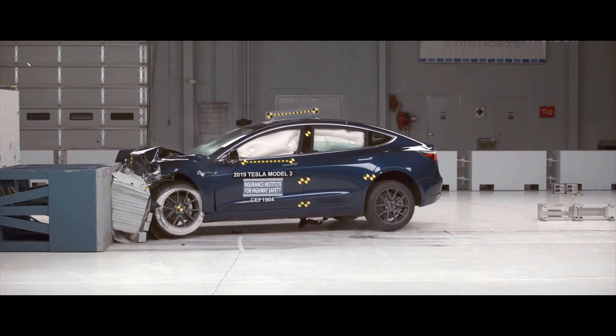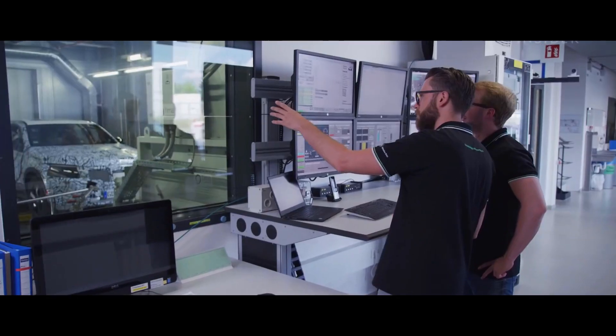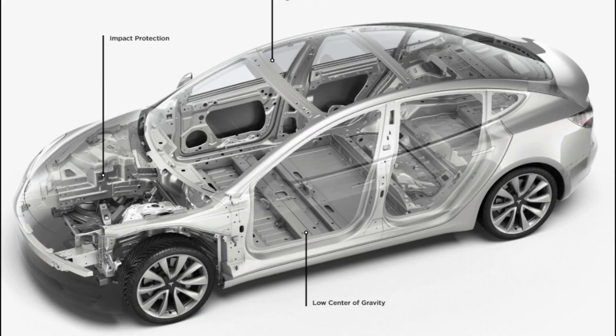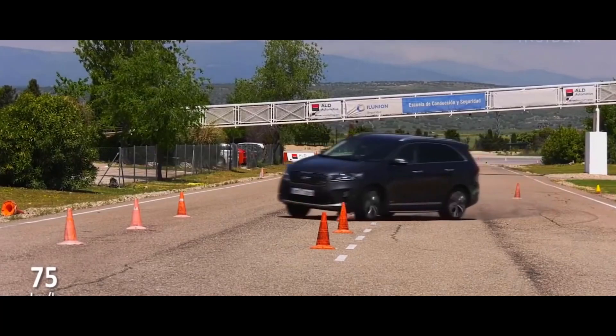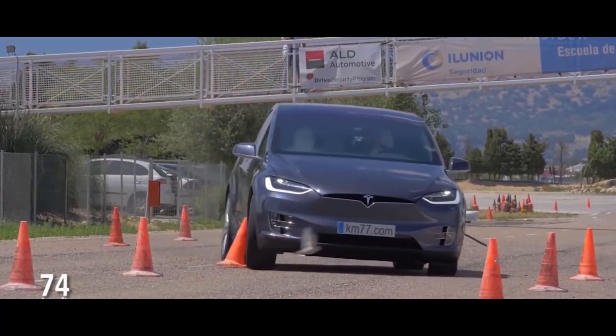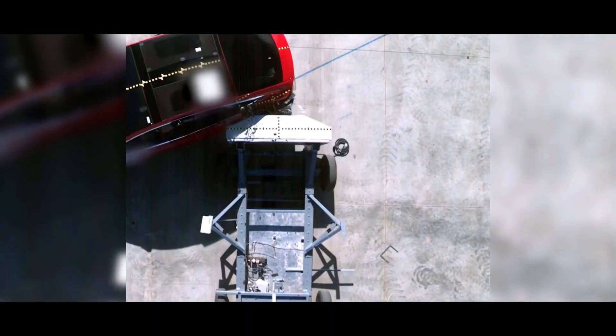Join us in the Tesla Crash Lab for a rare glimpse behind the scenes. The work our engineers do here is one of the reasons why Tesla vehicles are among the safest on the road — that's what the official website of the company reads. The nightmare scenario for any car occupant is being involved in a crash. In that case, you want the vehicle you are traveling in to offer the best possible protection so that you can walk away unscathed.